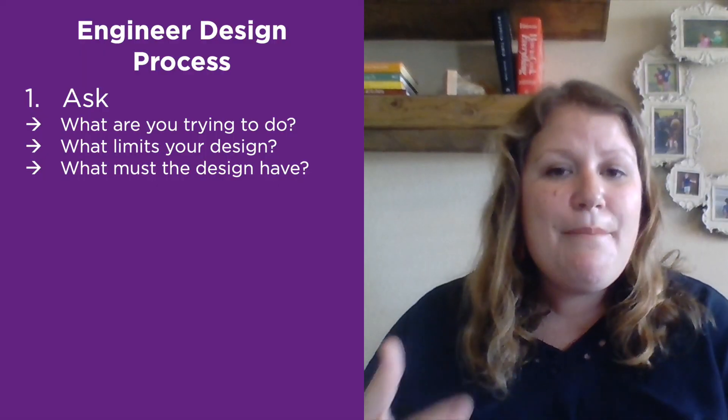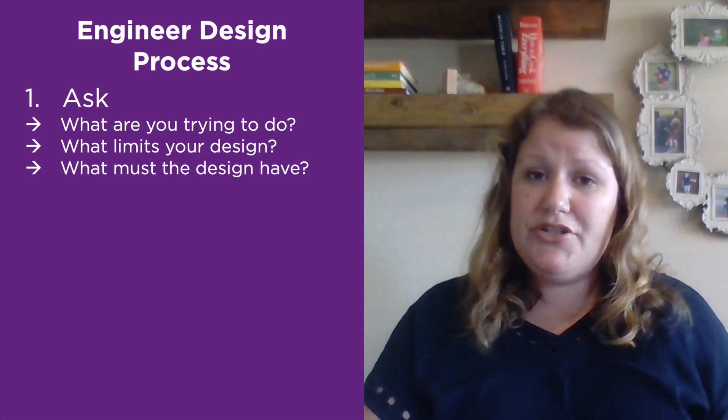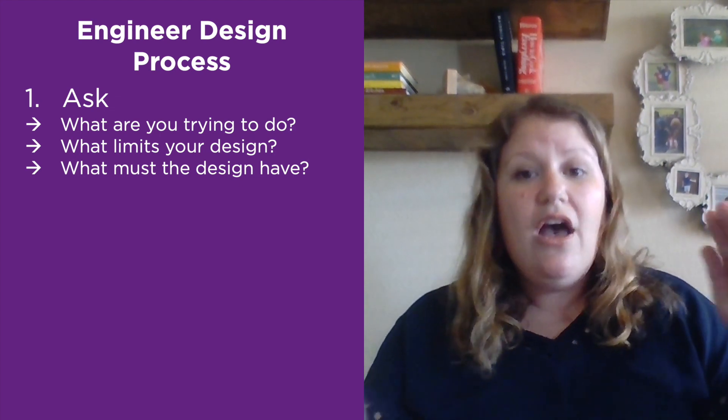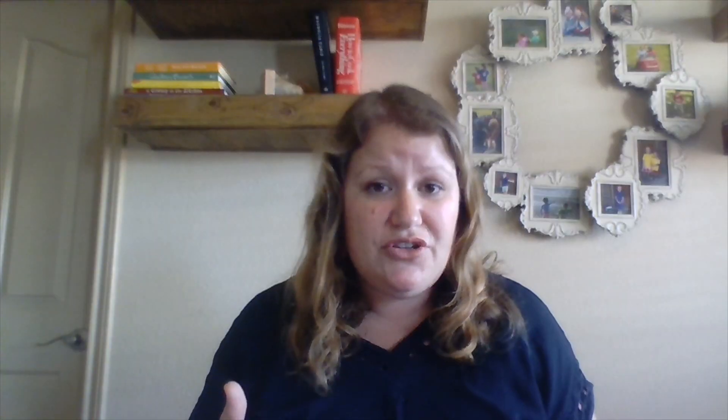The other thing to think about when setting up a STEM project is your criteria — what must the project have? If it's a birdhouse, does it have to have a perch? A place to put food? Does it need to hang on a tree? All of those things allow you to be more specific and intentional in what you're doing.